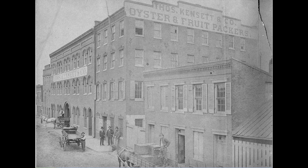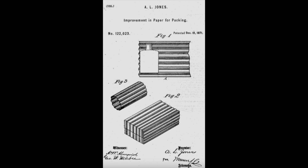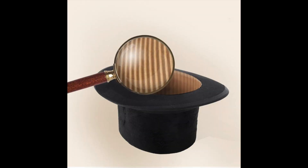But wooden crates were bulky and heavy, and over time got more expensive as we denuded the forests around American cities, including here in Baltimore, and had to go further for the wood. So canneries and other folks were looking for a cheaper packaging alternative, and that came in 1871 when a gentleman named Jones in New York patented corrugated cardboard packaging. To be fair, the British had invented corrugated cardboard before that — they used it as a stiffener for tall black hats — but they didn't think to make it into packaging, and Jones did.